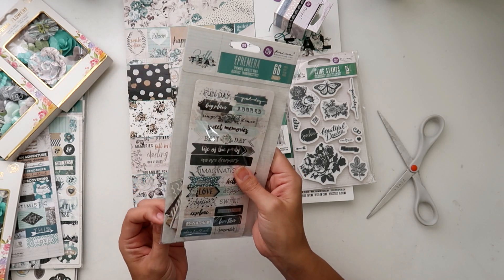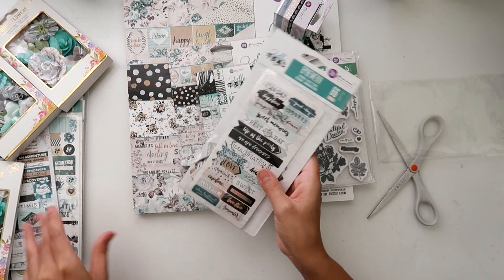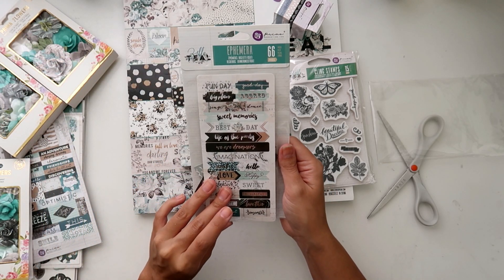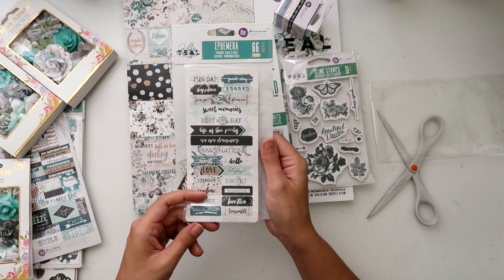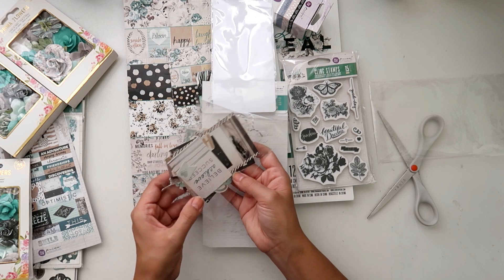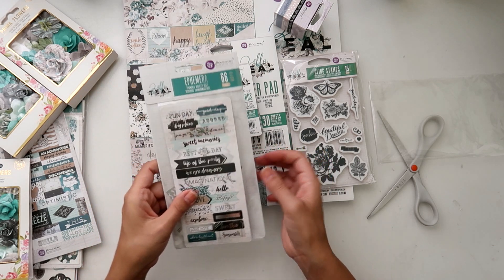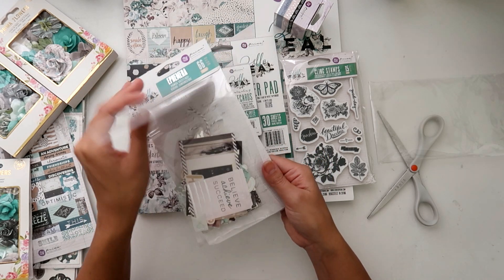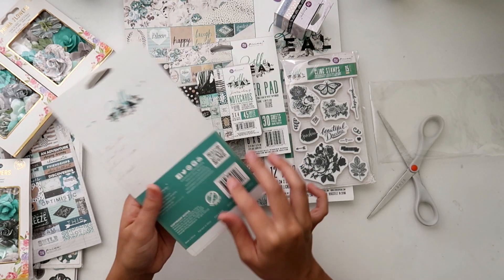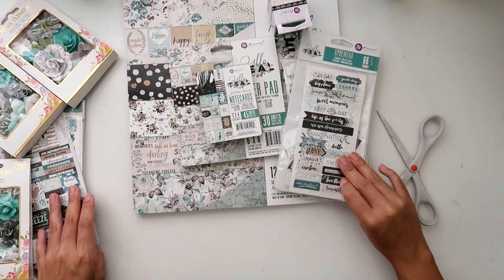This is the ephemera pack. I thought it was the planner-like packs but it's actually the ephemera, which comes with stickers and then a bunch of ephemera pieces, which I'm not going to take out just yet. I think Frank did a video showing every single one of these little ephemeras — I'll try to link that. I wish they still showed all of them on the back like they used to do.